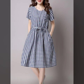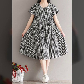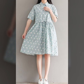Please visit my YouTube channel and enjoy the videos. Very beautiful and outstanding check print dresses are featured here.